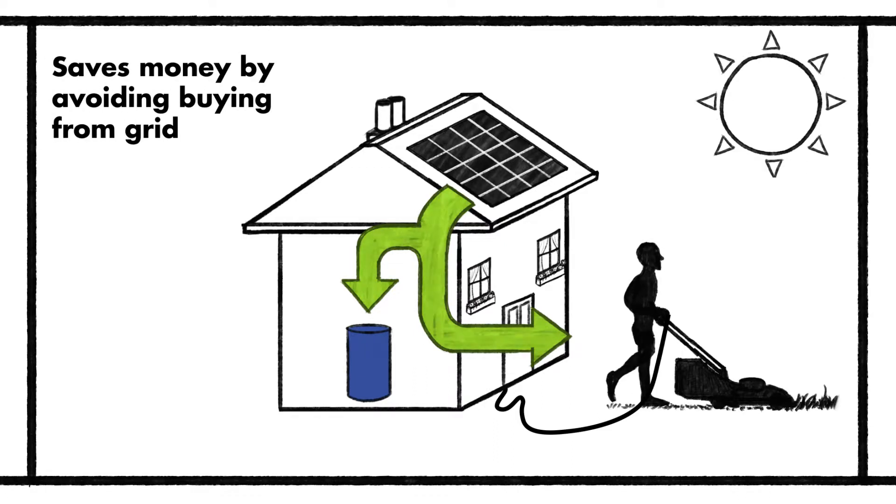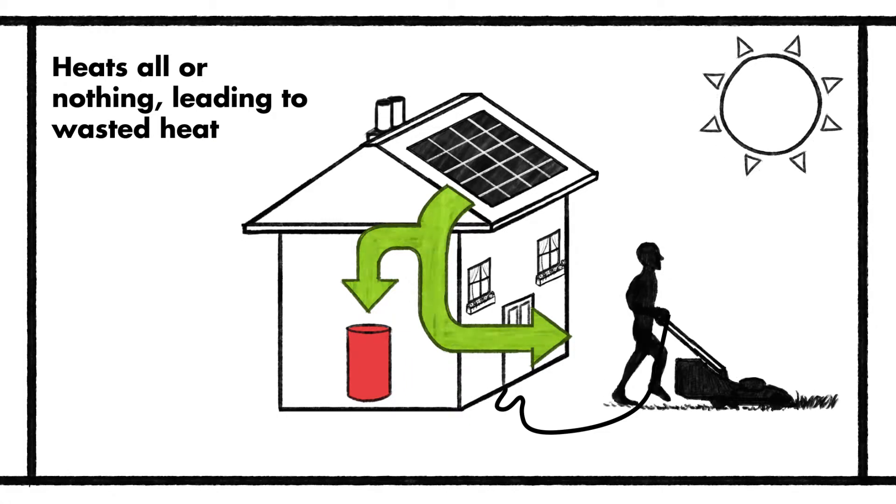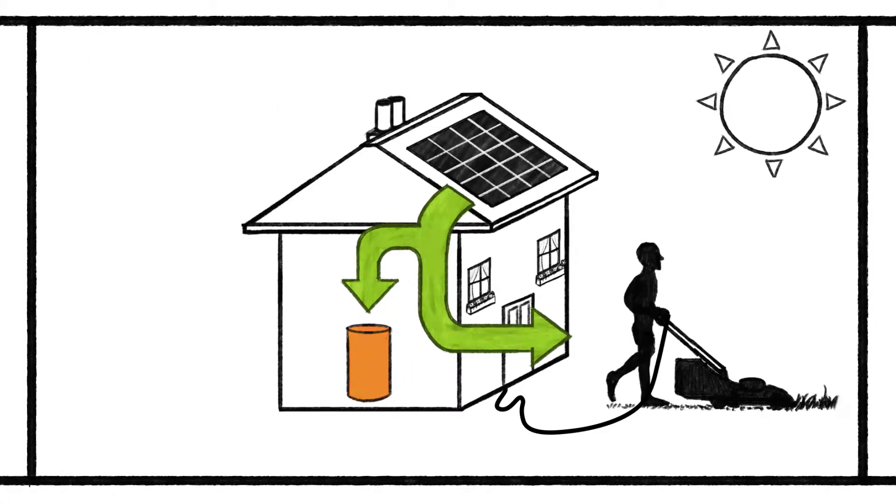This saves money by avoiding having to buy from the grid. However, conventional hot water tanks heat all or nothing, meaning the tank may not achieve a useful temperature and leads to wasteful heat losses.